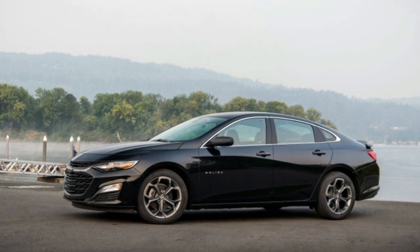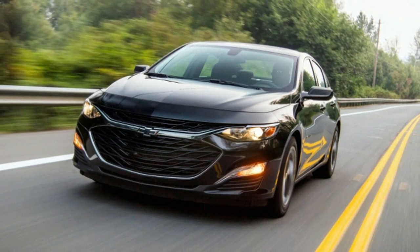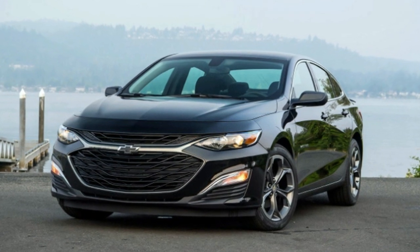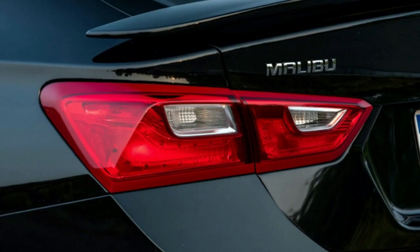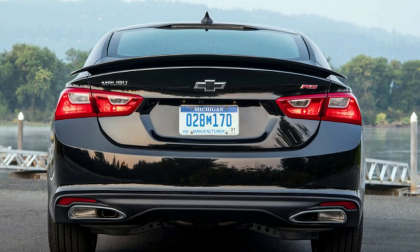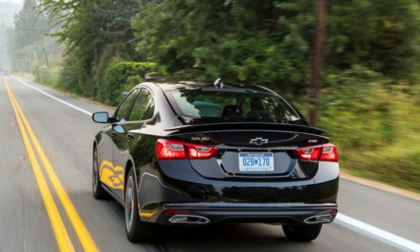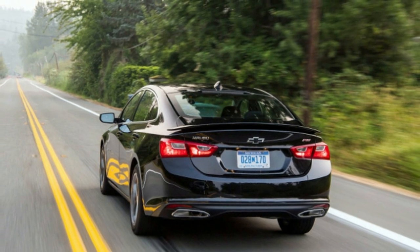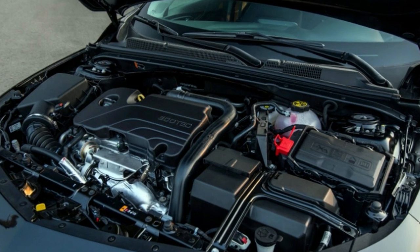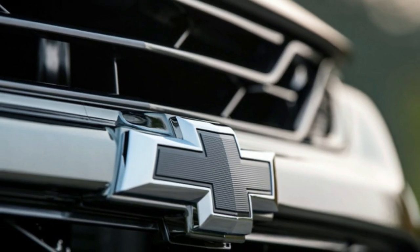The existential question for the Malibu is whether the RS trim will move the needle. Based on what we saw during our time with the RS, it doesn't look like there's enough there for the Malibu RS to lead the charge and conquer the segment. For those already intent on buying a large sedan from Chevy, the RS will be an appealing alternative to the more boring lower trim models. It is, after all, for all intents and purposes a base car with some upmarket flavor — but not too much — for around $25,000.